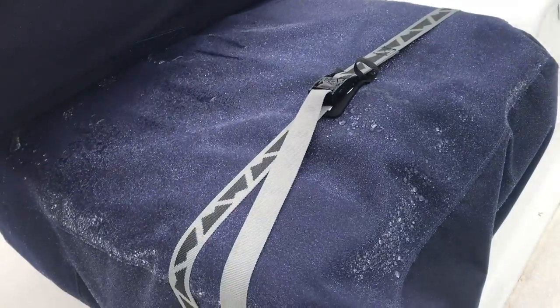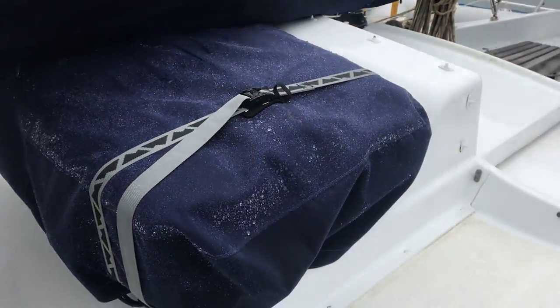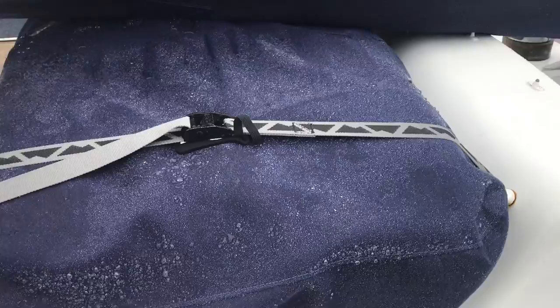We've got a life raft there — six-man, within its service.